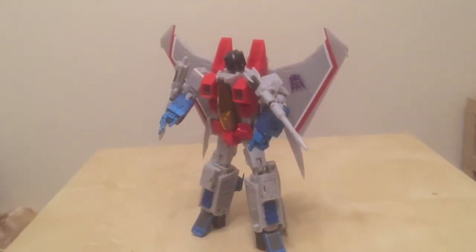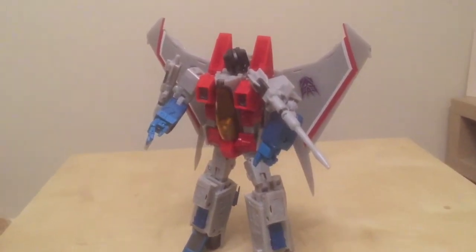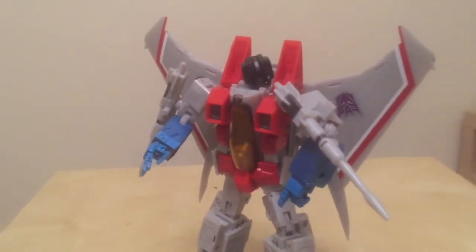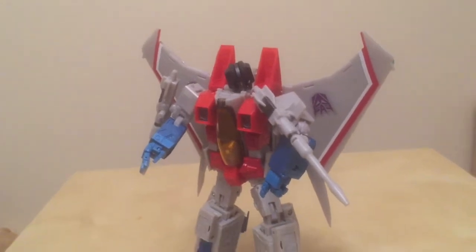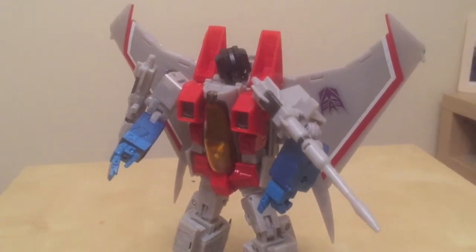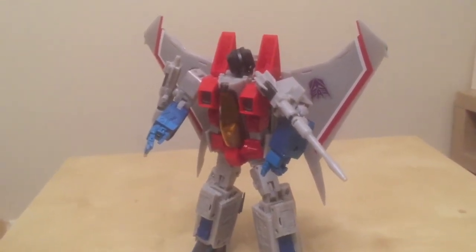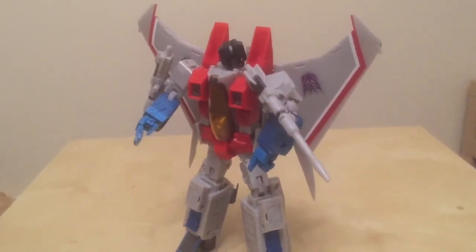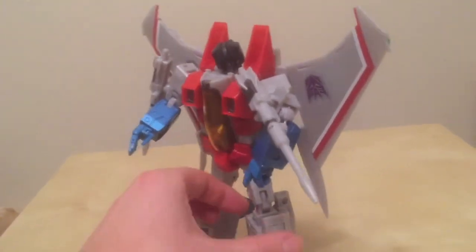At number 5 it is Masterpiece Starscream — the Hasbro version of the MP11 mould that came out in the summer in the States and not over here sadly. Toys R Us got rather blown out with the poor sales of Sunstorm, who is still shelf-warming Toys R Us's across the country. So we didn't get this guy, and I had to pay a little bit more than I would have liked to get him from the States.